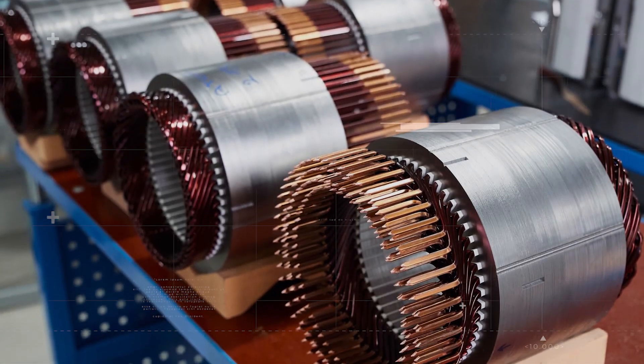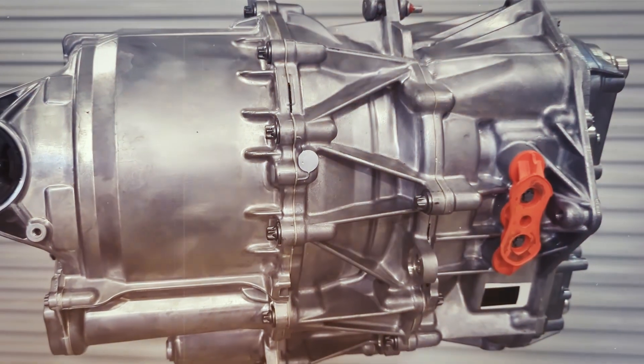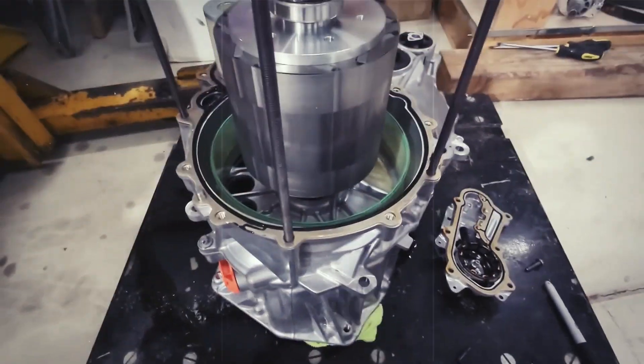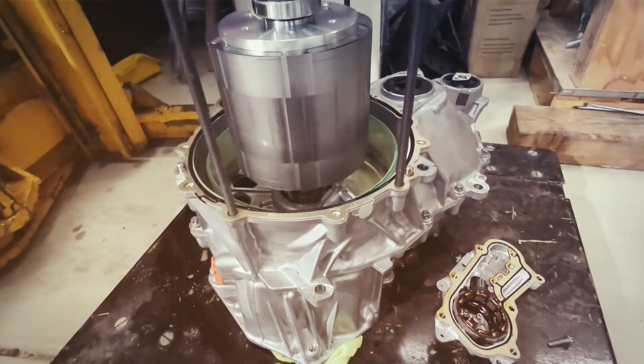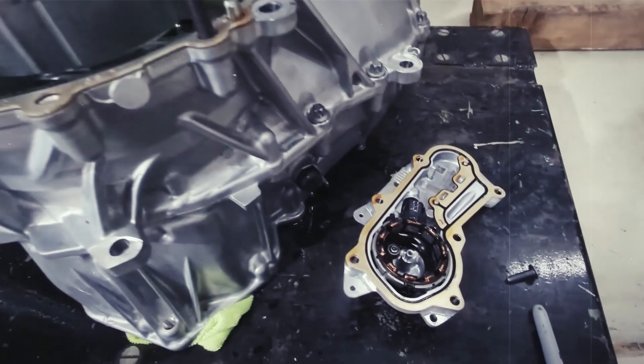The new inverter design is a game changer — much more compact, with a cast-in-place high-voltage connector and a data connector. And when you remove the casted cover, you can see it for yourself. Tesla has also optimized the layout of the engine and even made the chiller assembly better.